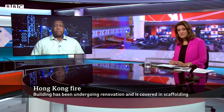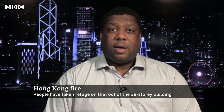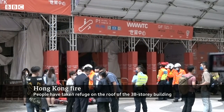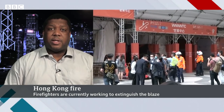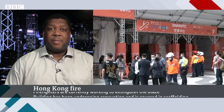Extremely frightening. The BBC's Danny Vincent is in Hong Kong joining us live. According to police, this fire started from an electrical room fire inside this 38-storey building. After that fire began, it spread up the bamboo scaffolding of the building. The building was experiencing renovation at the time, and the scaffolding spread the fire, meaning the blaze lasted for many hours.